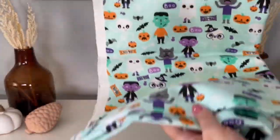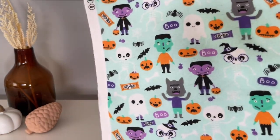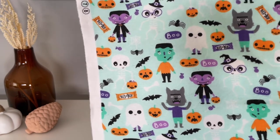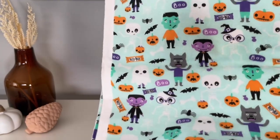Another Joanne's find was this fabric. I actually have plans to turn these into pillowcases, probably for my bedroom. In my bedroom I like to keep the Halloween decor a little bit lighter and brighter, so I feel like these would work really fun as accent pillows.